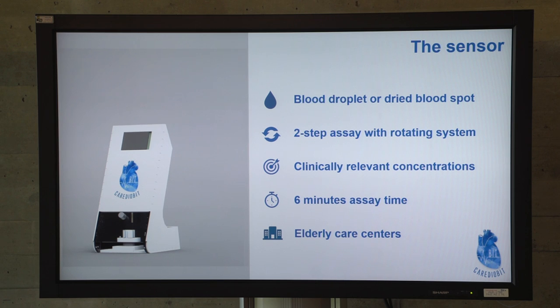Before measuring a patient sample, we are first doing a pre-dilution. But we are currently optimizing our assay to make it faster with a one-step and no dilution. Our target group is the elderly population. Now, Pilar will tell you something more about our principle and our future plans.